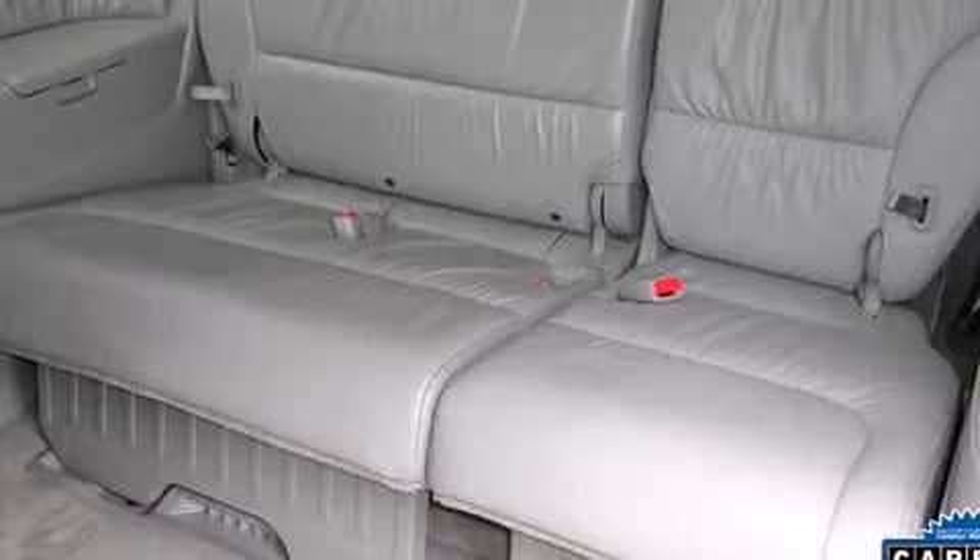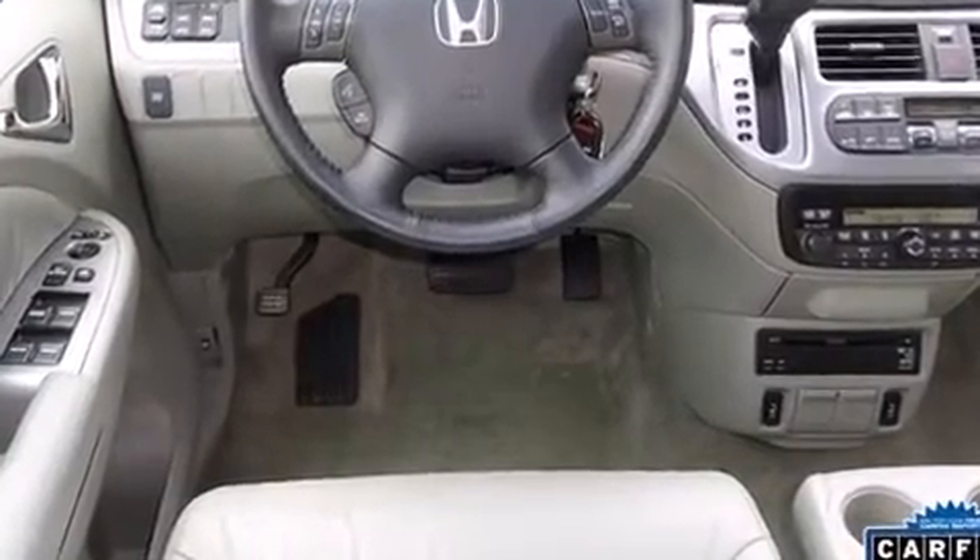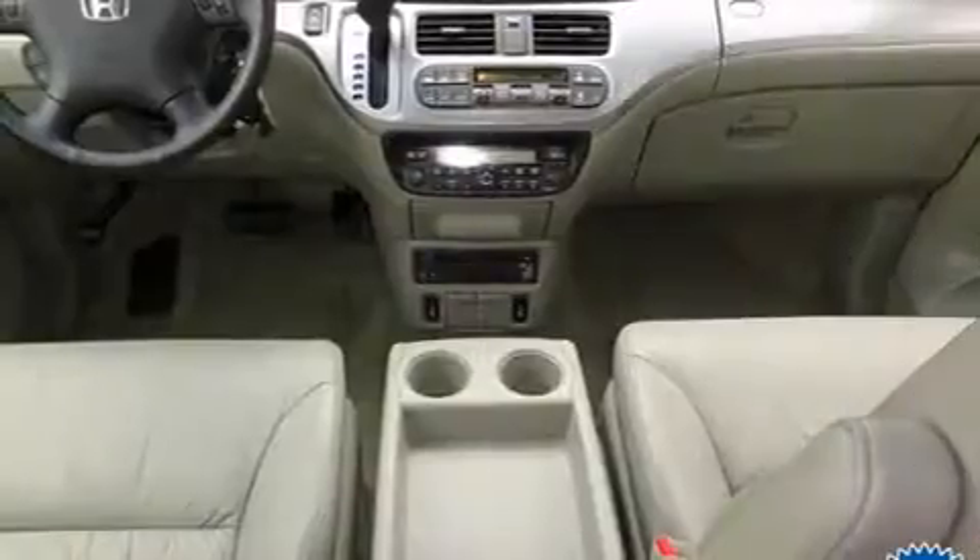All of the premium features expected of a Honda are offered, including front and rear reading lights, rear wipers, and power seats.